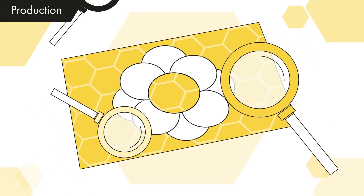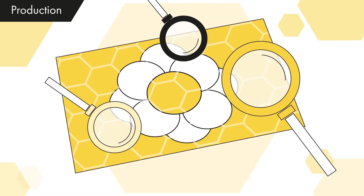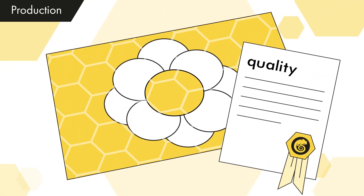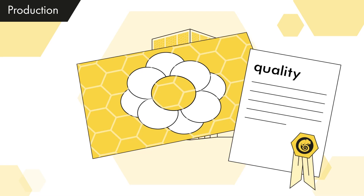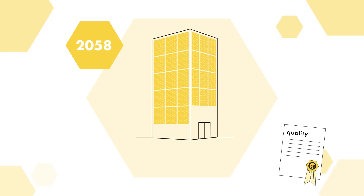Each panel is tested and inspected on various aspects during the production process. The results of this are recorded per product in a quality document. This ensures that the panels meet all expectations and ensures a permanently beautiful solar facade that provides energy for more than 40 years.